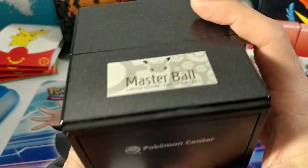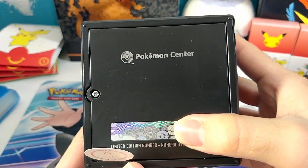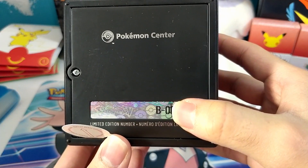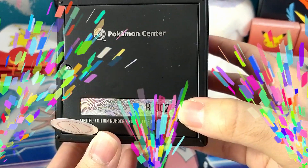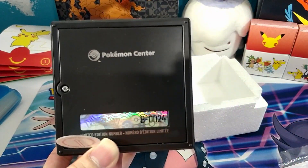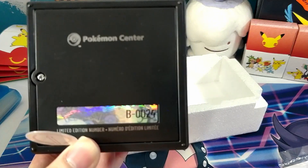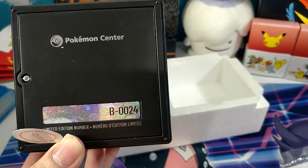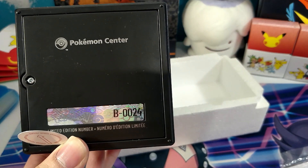Let's see which number we got. We got B-0024 — number 24 out of 5,000. That is crazy! We got such a low number, and 24 is actually my birthday. So wow, very happy to get such a low number, and also a number that is related to my birthday. Very, very awesome.